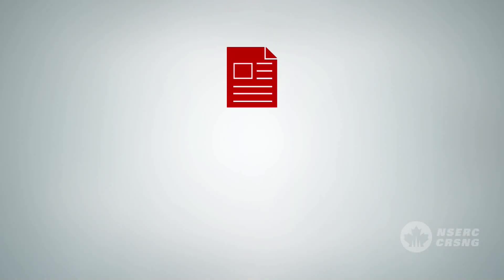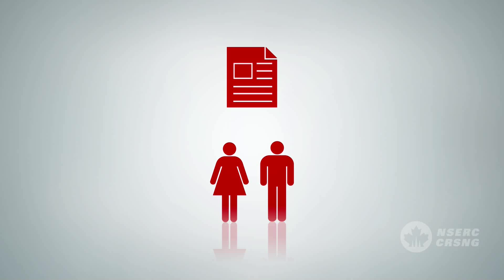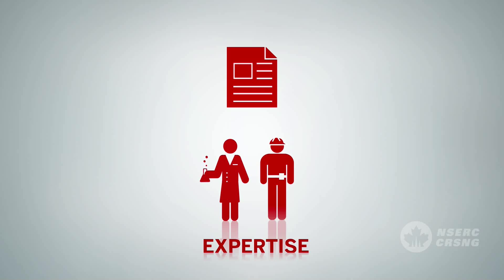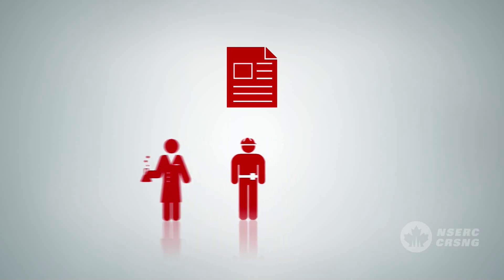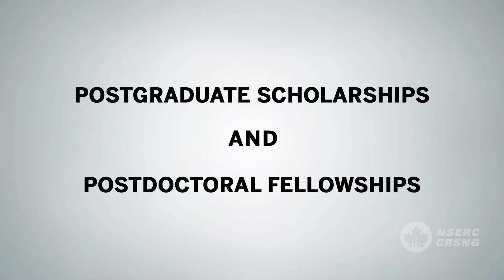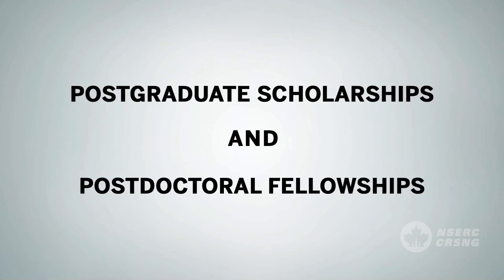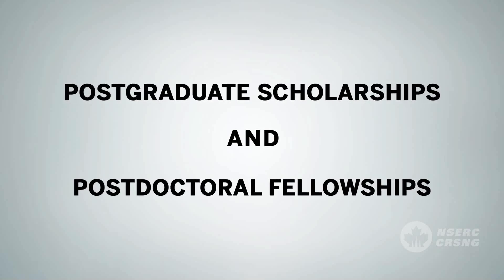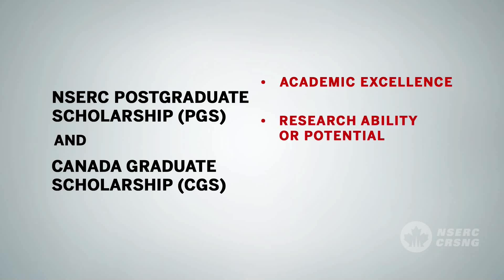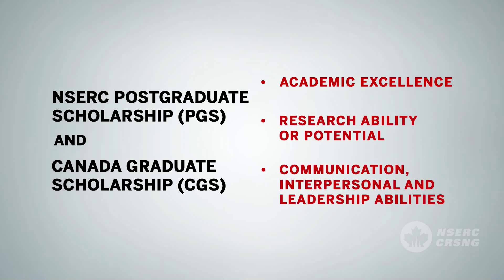For each application, two members are selected to conduct the preliminary review. The most appropriate members are assigned based on their expertise as well as the applicant's research topic to ensure a good match. Members evaluate the applications independently. The selection criteria vary for postgraduate scholarships and postdoctoral fellowship applications. Postgraduate scholarship applications are evaluated for their academic excellence, research ability or potential, and communication, interpersonal and leadership abilities.